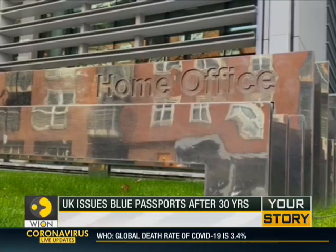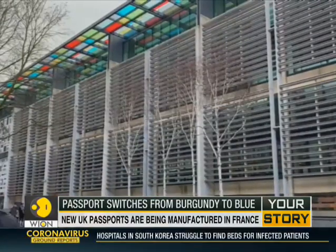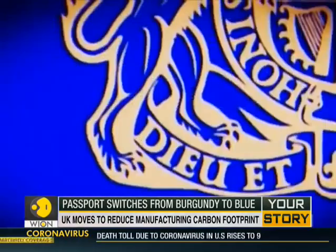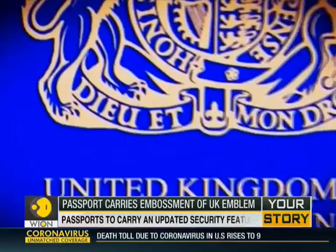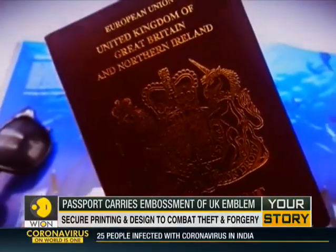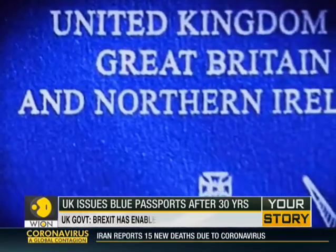The Home Office said the manufacturing carbon footprint of the passports will be reduced to net zero through projects such as planting trees. It will also carry an updated security feature to keep personal information secure, and involve secure printing and design techniques to combat identity theft and forgery.